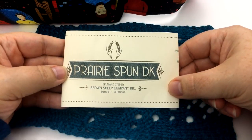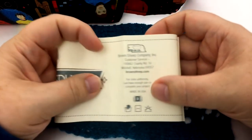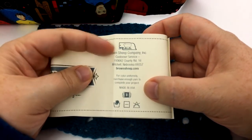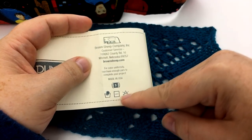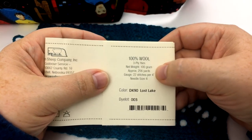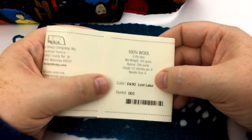Here is the Prairie Spun DK, spun and dyed by Brown Sheep Company in Mitchell, Nebraska. Looking at the label: they advise purchasing enough yarn to complete your project. According to the yarn ball symbol, it's listed as a 3, which is medium weight — though this is actually a DK weight yarn. Care instructions say hand wash and do not machine dry. It is 100% wool, three-ply, 100 grams, approximately 256 yards, with a gauge of 22 stitches per four inches on a size 6 needle.